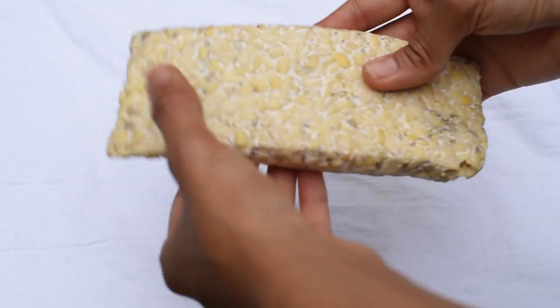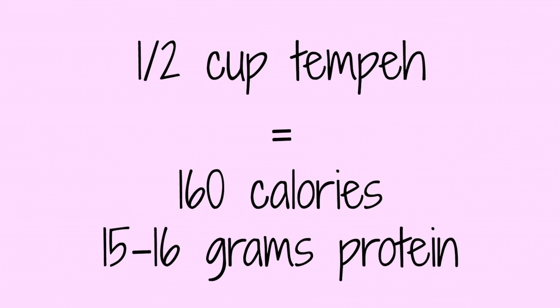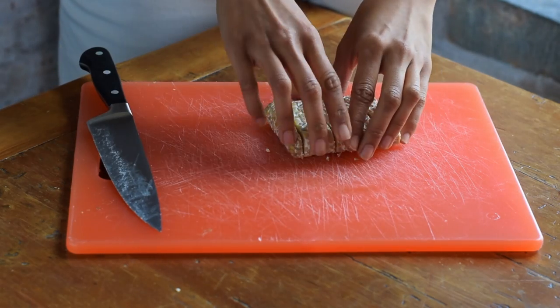The last soy product I want to talk about is tempeh. Tempeh is whole fermented soybeans that come in blocks like this. It has a chewy texture and a slightly earthy taste. Because it's fermented, it's easier on your digestive system and overall healthier than other soy products. One half-cup of tempeh has 15 to 16 grams of protein. I recommend steaming it for about 10 minutes before further cooking to get rid of some of the characteristic bitterness. You can use tempeh in all kinds of dishes — marinate it, grill it, and put it in a sandwich or burger, cube it for stir fries, or crumble it with taco seasoning for tacos.